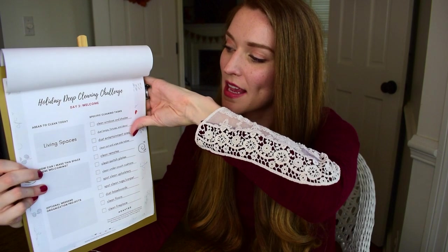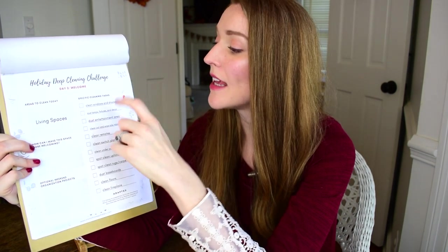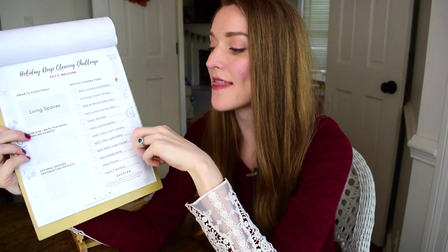On day two, the theme is 'Welcome.' They've come to the door, they have a first impression of your home, and hopefully they feel welcomed from the start as you bring them into your living spaces. So we're doing living spaces — the living room, dens, wherever you hang out with your guests — and these are all the specific tasks that you'll be accomplishing to get that deep clean.